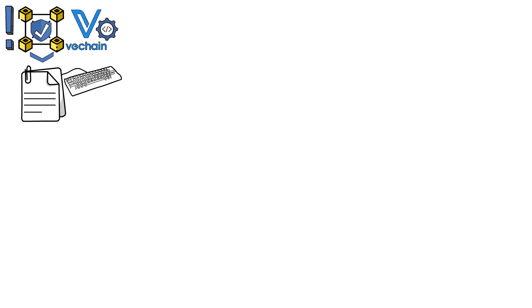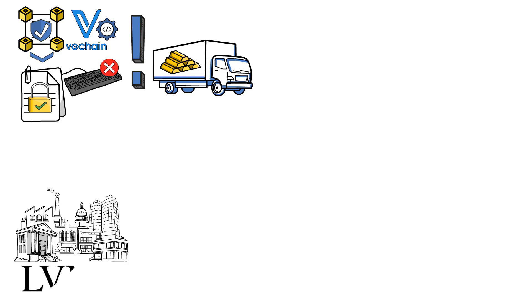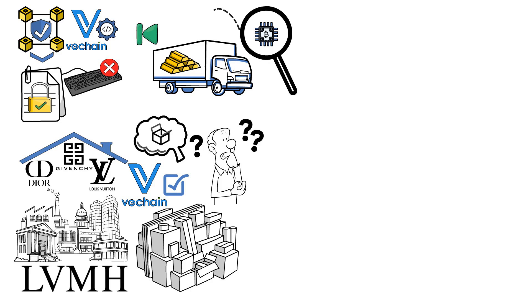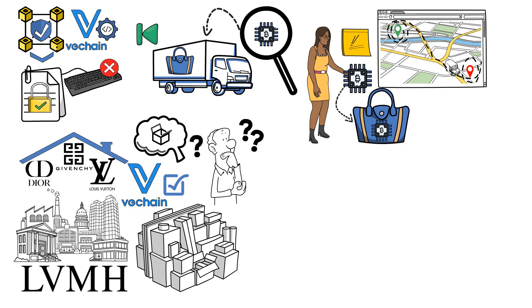Blockchain technology plays an important role in VeChain's operations, as it ensures that the data cannot be changed or altered, proving its authenticity. This quality is especially important when shipping luxury goods. Therefore, it's not surprising that the biggest luxury goods conglomerate, LVMH, uses VeChain to authenticate its products. Under its umbrella, the company has well-known brands like Dior, Givenchy, and Louis Vuitton. Before shipping the product, a small chip is placed inside, let's say, a handbag. When the customer scans the chip, they can view the bag's journey from manufacturer to delivery. The chip is not removed after purchase, so if the customer decides to sell the handbag, its authenticity can be easily verified.